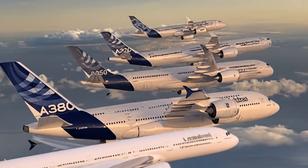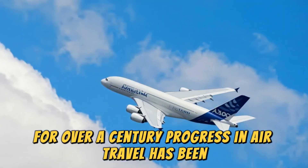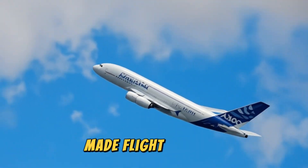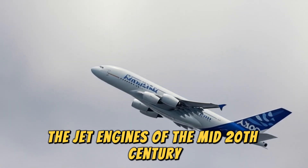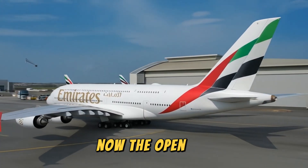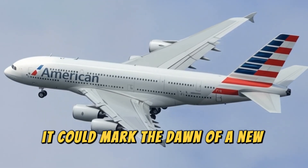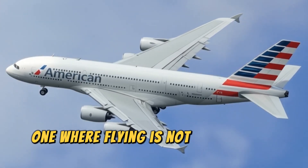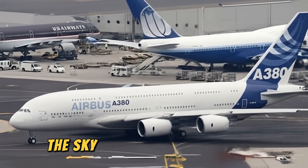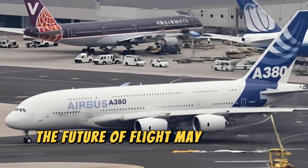This is more than just an engine — it's a symbol of where aviation is headed. For over a century, progress in air travel has been defined by the engines that power it. The piston engines of the early pioneers made flight possible, the jet engines of the mid-20th century made it practical, and the turbofans of recent decades made it efficient. Now, the open fan RISE engine is poised to make it sustainable. If successful, it could mark the dawn of a new golden era in aviation — one where flying is not only faster and more efficient, but also cleaner, greener, and more accessible. The sky has never been the limit, and with the CFM RISE engine, the future of flight may be closer than we think.